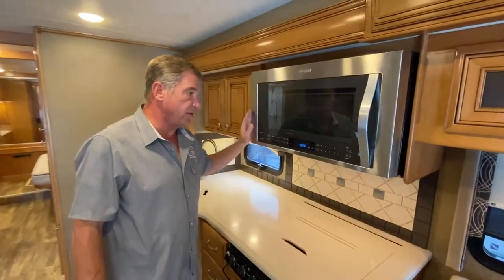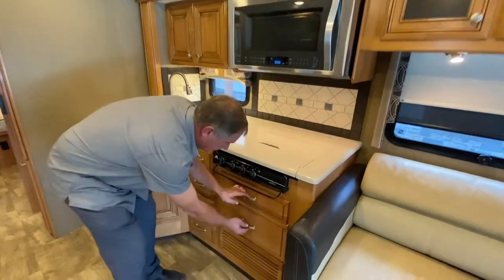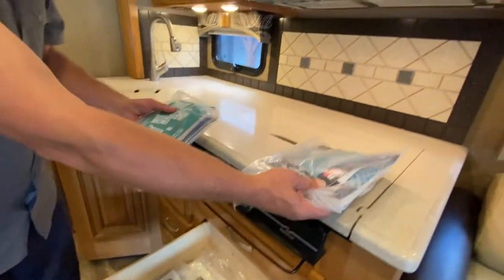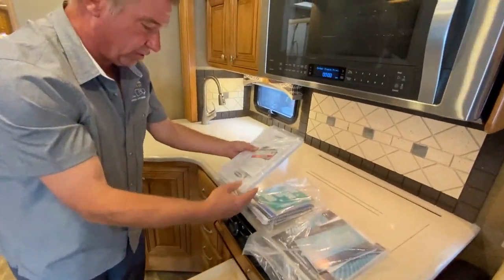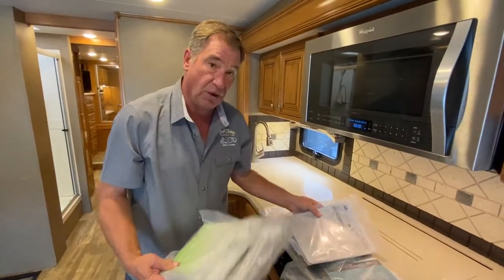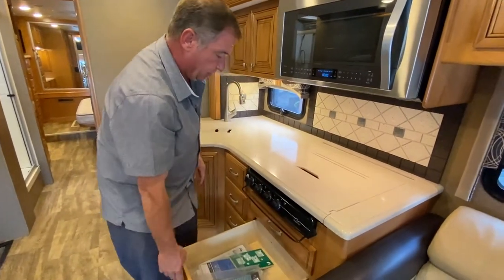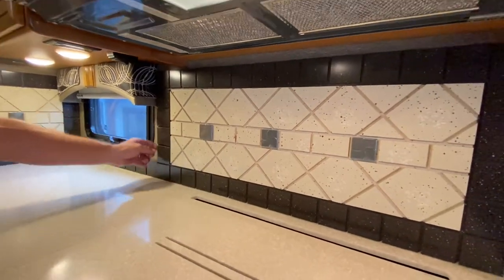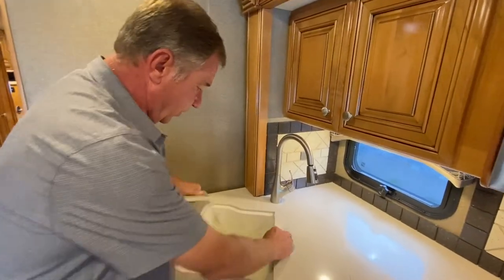The Whirlpool microwave is also a convection microwave, so no need for an oven down here, which gives you additional storage in the kitchen. This camper has all the books it came with — owner's manuals for the chassis, generator, televisions, inverters, all your appliances, and the actual owner's manual from Thor. It's a well-documented coach. Your countertops are all Corian, with an actual ceramic tile backsplash — not a piece of paper.